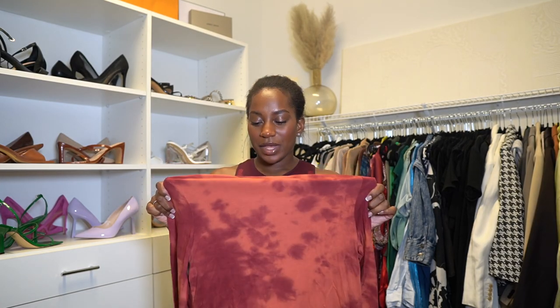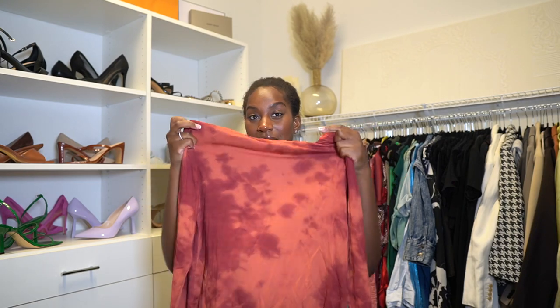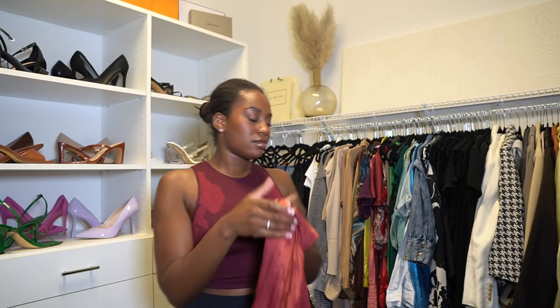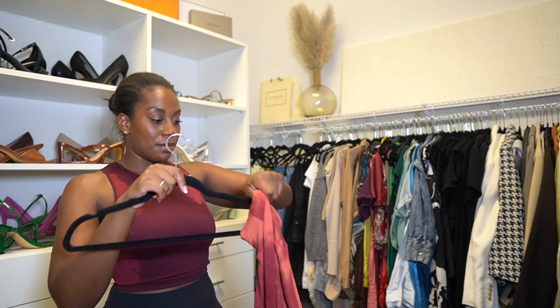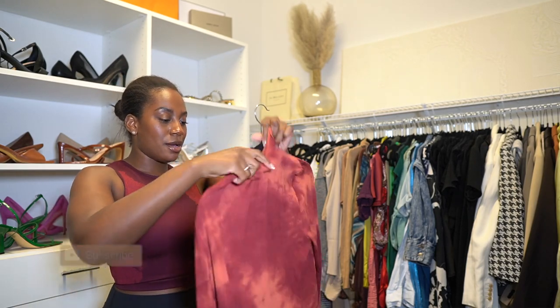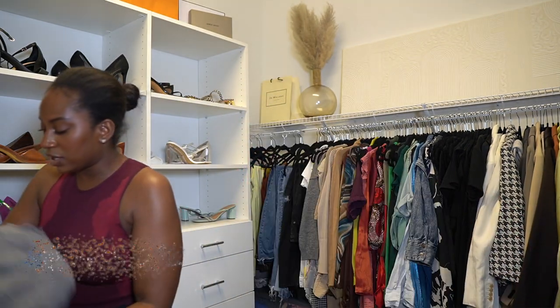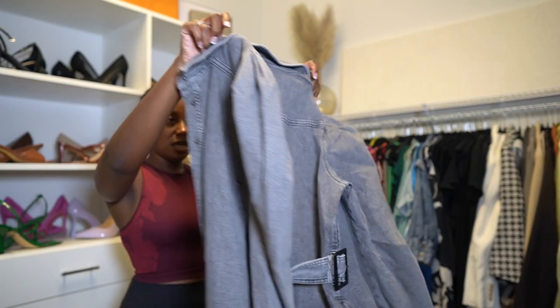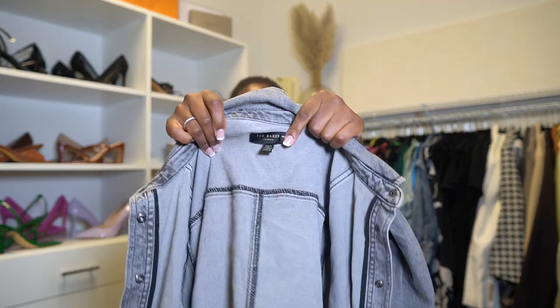Where am I wearing this? I feel like if I crop it up with some black leather high waist wide leg pants — wait till I style this up. I was gonna style it for y'all right now but I'm gonna make y'all wait. If I don't wear it then it's going on Poshmark. I love this dress — it's like a gray denim dress from Nordstrom, Ted Baker is the brand. So nice, I can't wait to wear this.